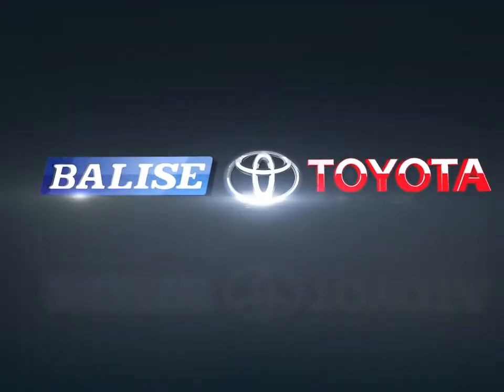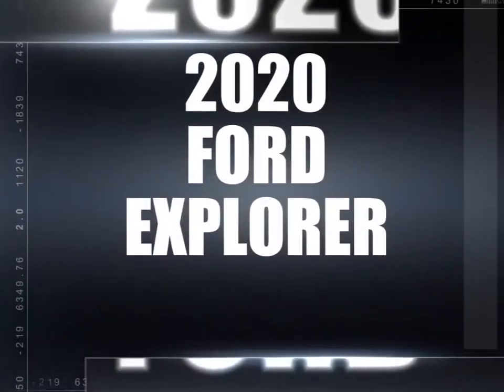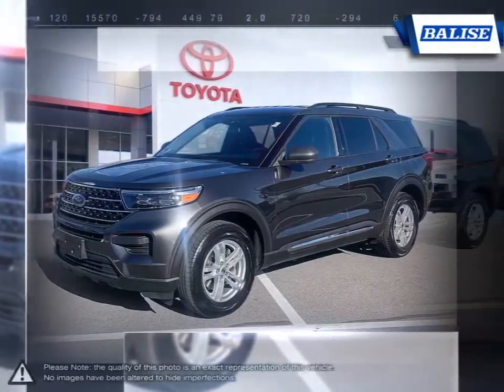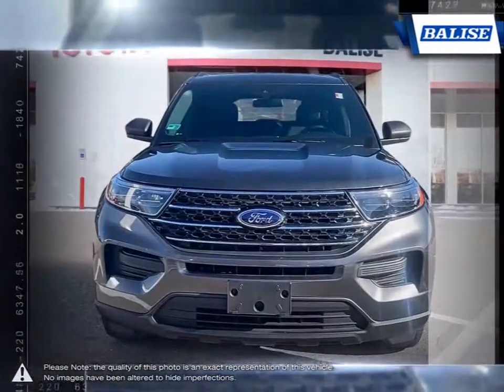Welcome to Belize Toyota. Today we're looking at a 2020 Ford Explorer. For over 25 years now, the Ford Explorer has been giving families a fun, reliable, and most importantly, comfortable ride.